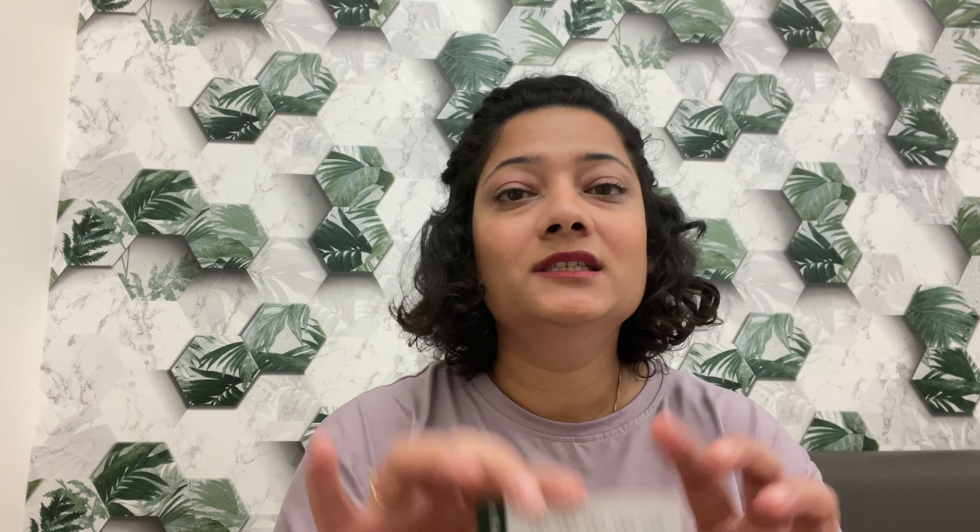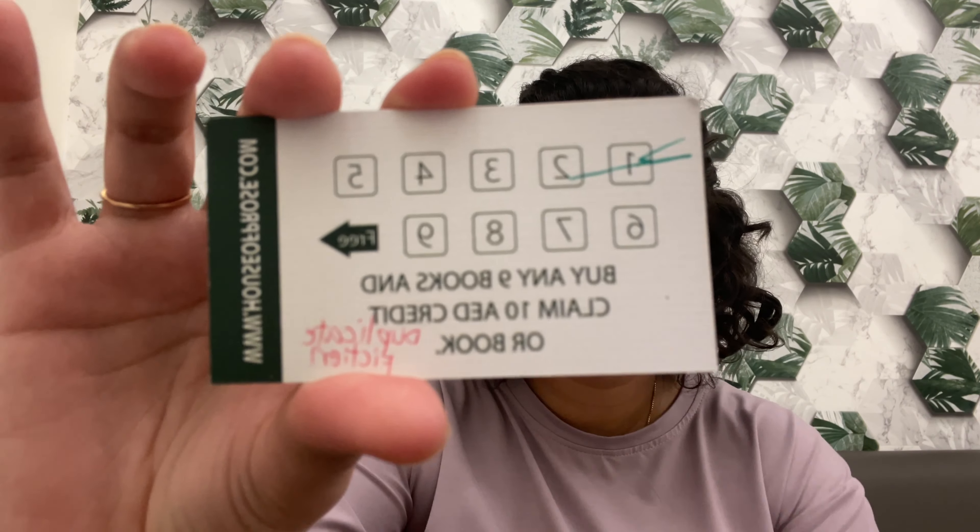The loyalty card gives you the 10th book you purchase from them for free, or you get a 108 dirham store credit — again it's store credit that you can use to buy another book, or you can choose to get a free book.